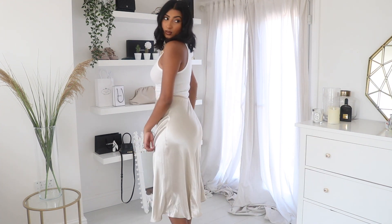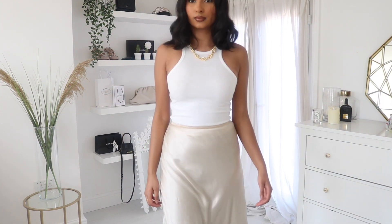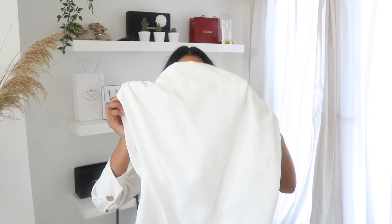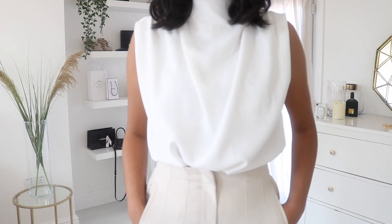The next thing is a top — it has some ruching on the shoulders, quite wide shoulders, and a good drape collar. I've been seeing this kind of style in a lot of places, so I thought it would look quite nice tucked into high-waisted trousers. It's just a really nice staple piece to have in your wardrobe.